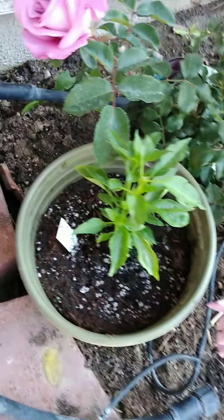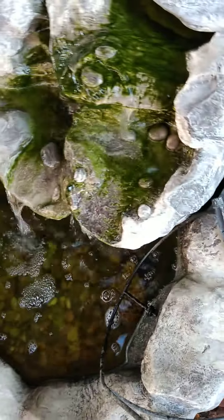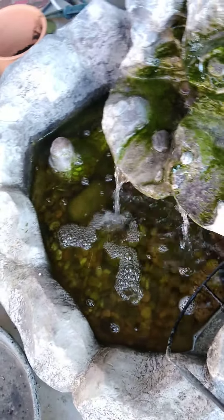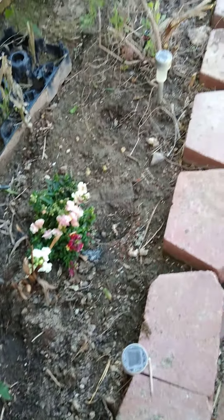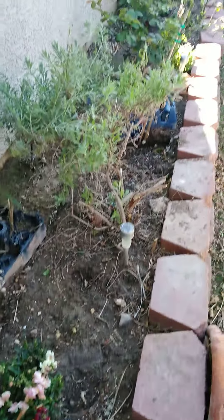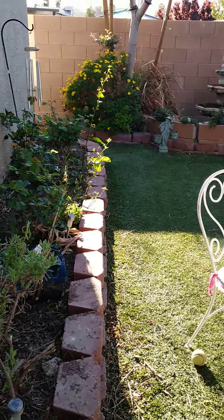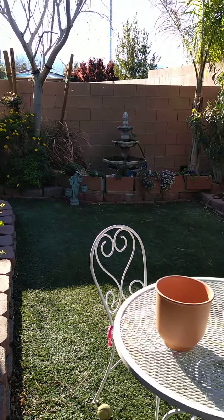This is my Thai chili. I'm sure you're hearing my fountain — there are a couple of fish in there. There's my snapdragons. I need a rose bush right there. The rest of the garden is okay. There's the other fountain.